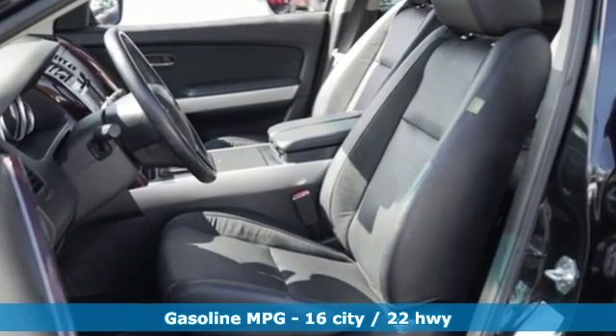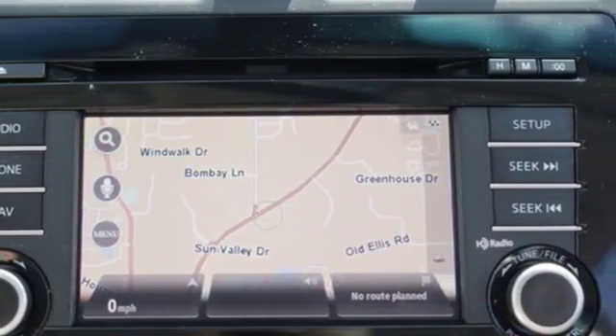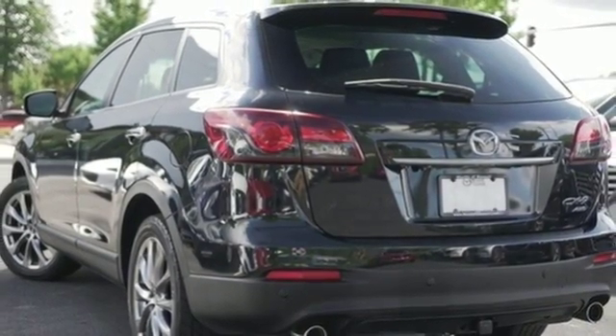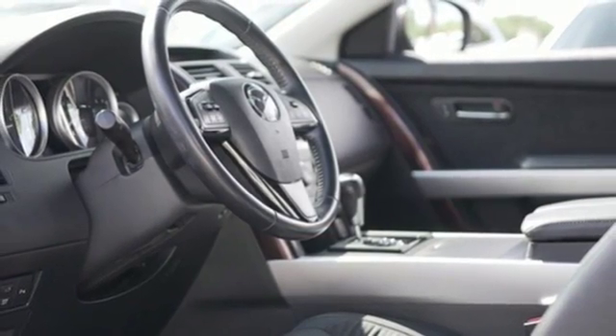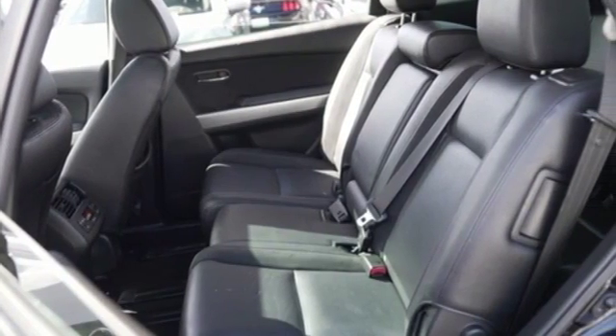Integrated navigation system with voice activation, doors and push button start proximity key, front heated leather bucket seats, rear parking sensors, remote engine start, dual zone climate control, V6 engine, express open and closed sliding and tilting sunroof, gas pressurized shocks and power heated mirrors.